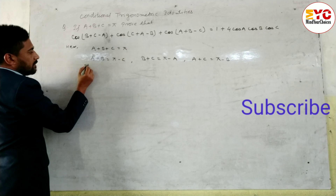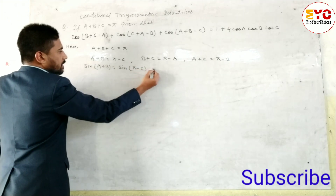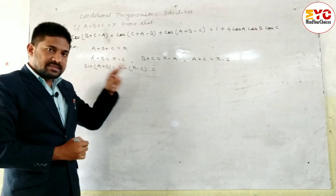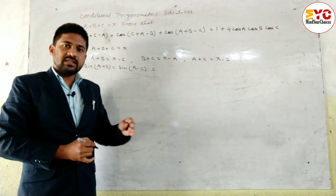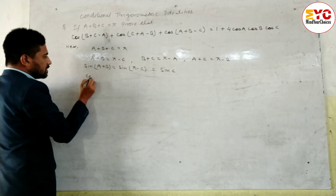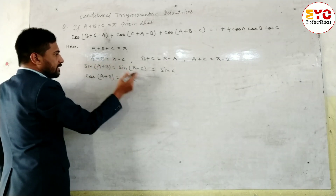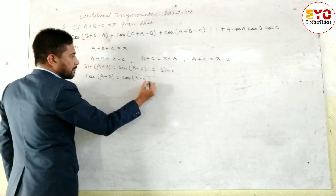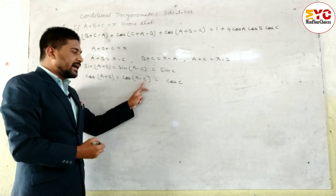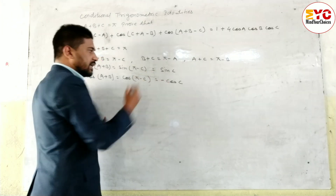Taking sine both sides: sin(A+B) = sin(pi minus C). Since pi minus C is in the second quadrant where sine is positive, sin(A+B) = sinC. Similarly, taking cosine both sides: cos(A+B) = cos(pi minus C). In the second quadrant cosine is negative, so cos(A+B) = minus cosC.